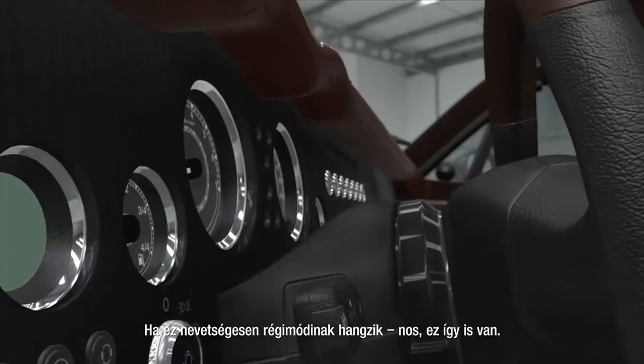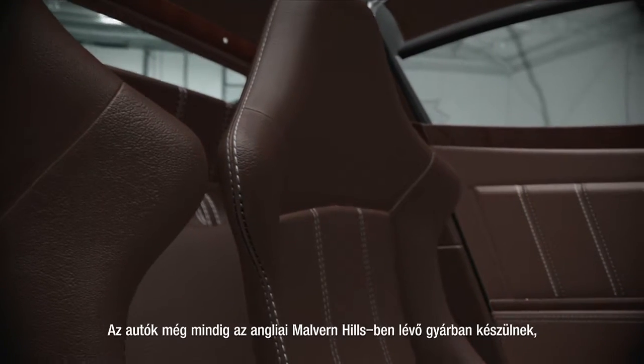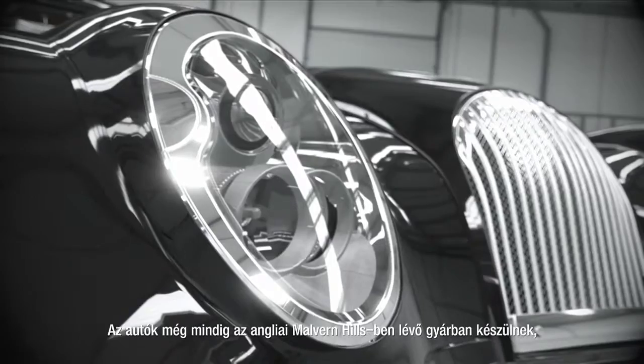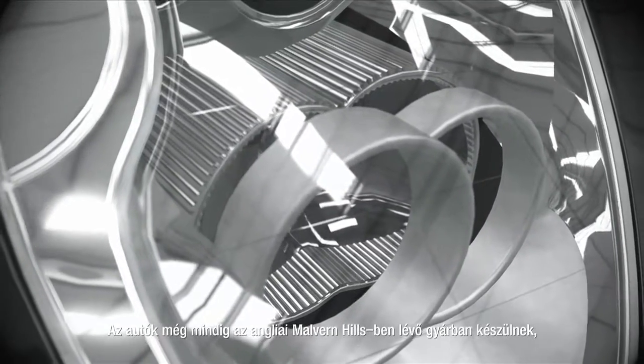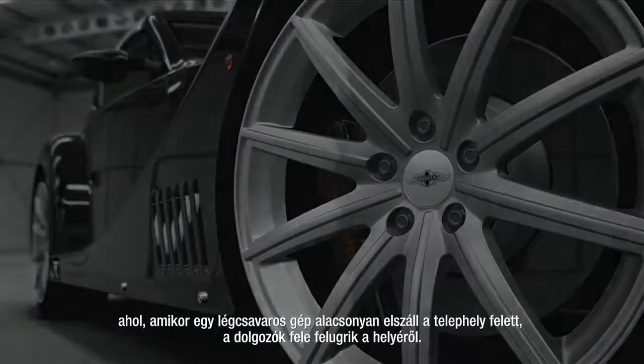And if that sounds laughably old-fashioned, well, it is. It's also still made in the Malvern Hills of England in a factory so caught in the past that when a propeller aircraft passes overhead, half the workforce jumps.